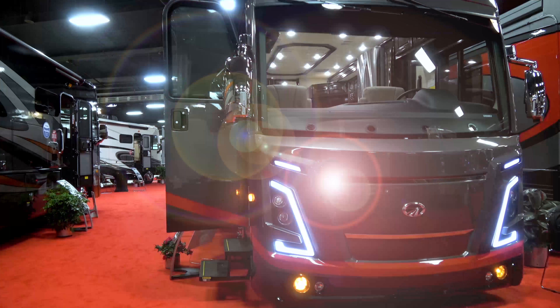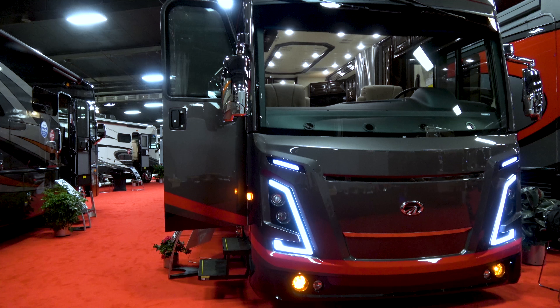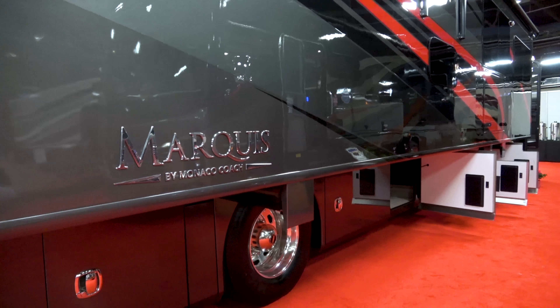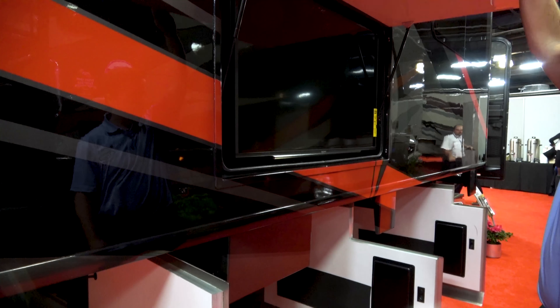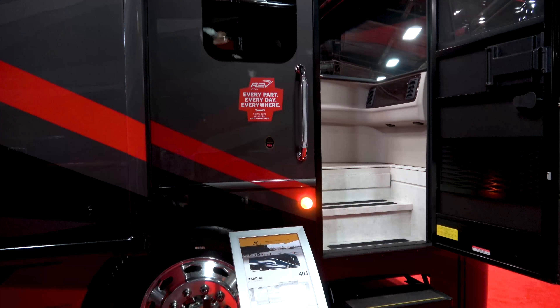Monaco Coach in general is unique because it has always been top-of-the-line luxury for RVers. A Monaco Coach is the RV that RVers strive for. They'd be in their other RV, their Class A, and the goal would always be to have a Monaco Coach. The luxury is unparalleled, and you find that in every Monaco Coach product.